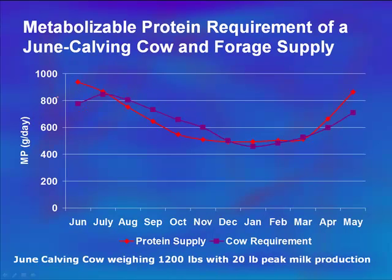Now, what if we moved her calving date to June from March? The red line is protein supply and the purple line is the cow's requirements. We can see that protein supply from native range is actually in excess of what she needs just prior to calving. In July, native range starts to decrease in quality, but those two lines match pretty closely through summer into early fall and winter. By February-March, what the range supplies in terms of protein is actually leading what that cow needs. There's a period in September-October where she may be slightly protein deficient, but in many ways the protein supply by range is ahead of her requirements.